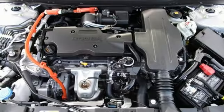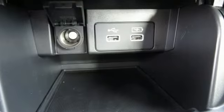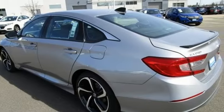It comes with all the amenities you need: streaming audio, inductive device charging, dual zone climate control, remote engine start.